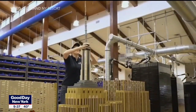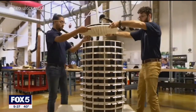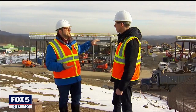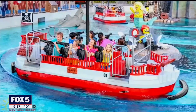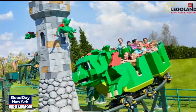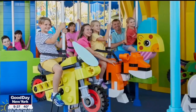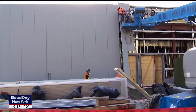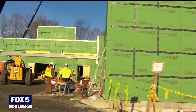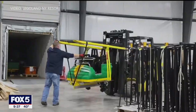Legoland is going to have 15,000 Lego models. More than 30 million Lego bricks are going to go into making this theme park, and everything that you see here, once we're finished, is going to look like it's made out of Lego bricks. We have hundreds of construction workers on site — up into the 400s — and that number will grow as we get closer to our grand opening.